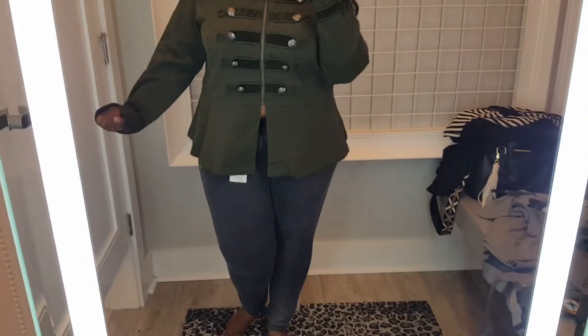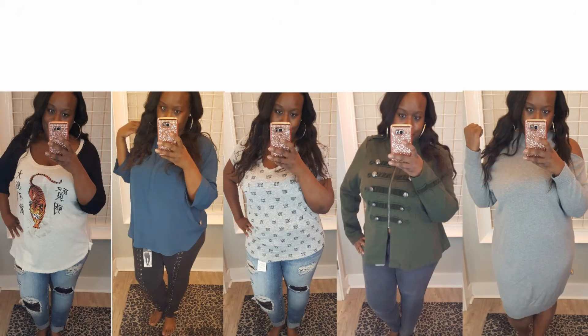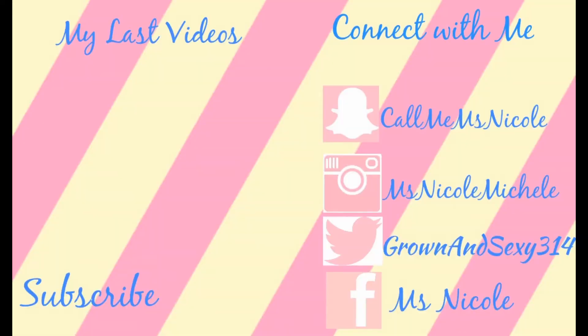I want everything in this video except that gray sweater dress — I wasn't really feeling that. But everything else is a go! Comment below and let me know what your favorite look was: was it the jacket, number one, number two, or number three? Thank you all for watching. Don't forget to like this video if you enjoy my content, and if you are not subscribed, subscribe and join the Nikki Squad — we would love to have you. See you in my next video!